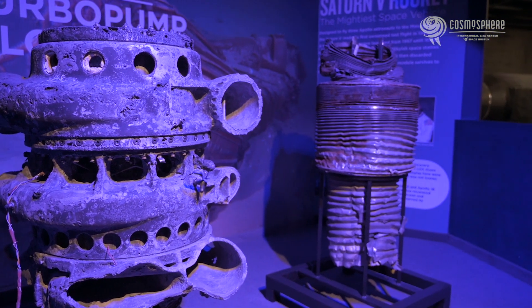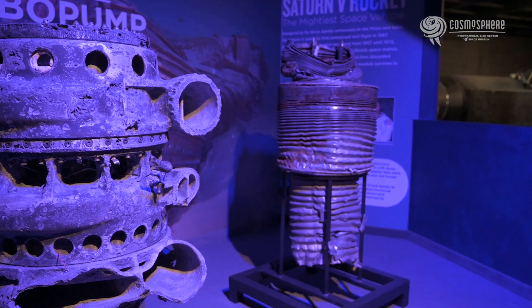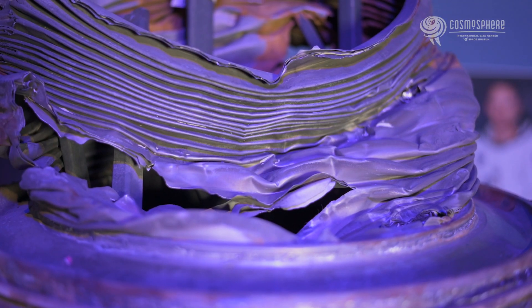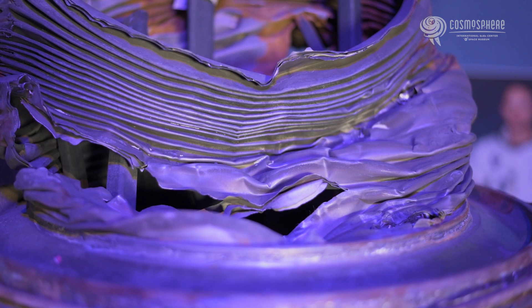Thirteen Saturn V rockets launched, each of which dropped its first stage into the Atlantic Ocean. In March 2012, Jeff Bezos of Amazon.com funded a search for these historic engines.